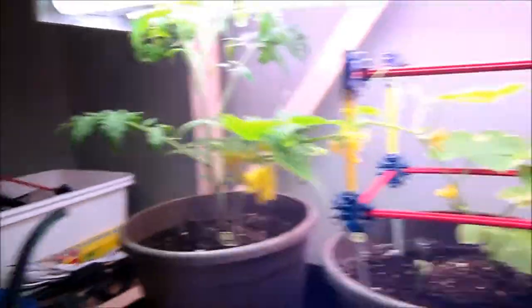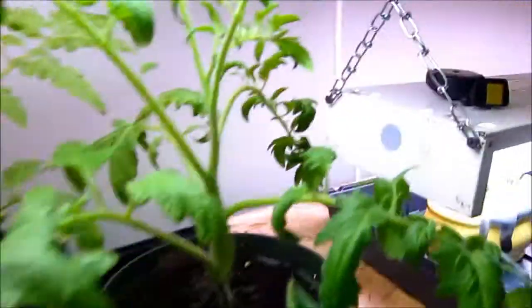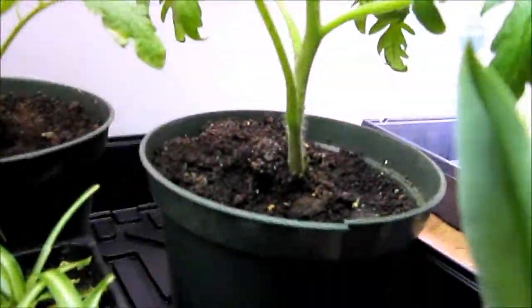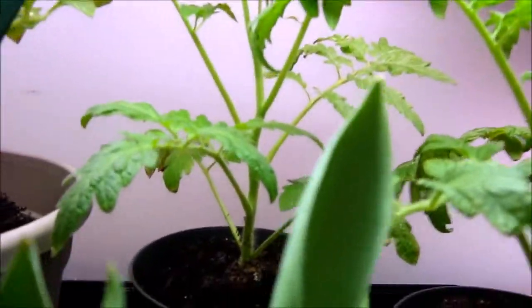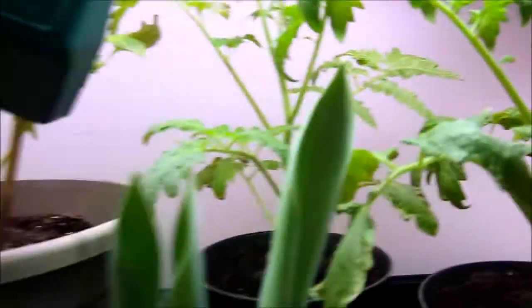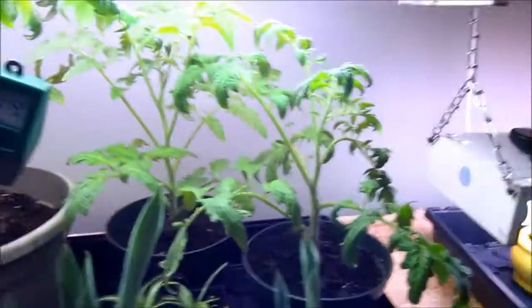Anyway, this one's doing very well. This one's stretched out a bit — that's why it's so tall. This one, the nodes are pretty close, and look how close those nodes are. That's what you want: a nice stocky plant. You don't want a lengthy plant. And this one — let me see if I can zoom in — that little cluster right there are buds, flower buds. So this will probably start flowering within the next few weeks.